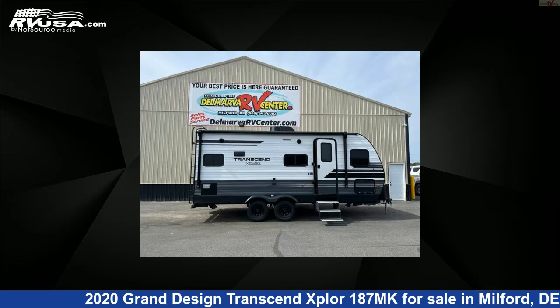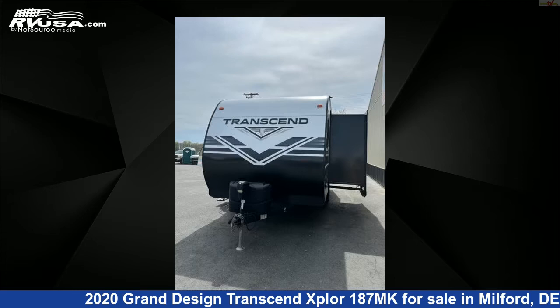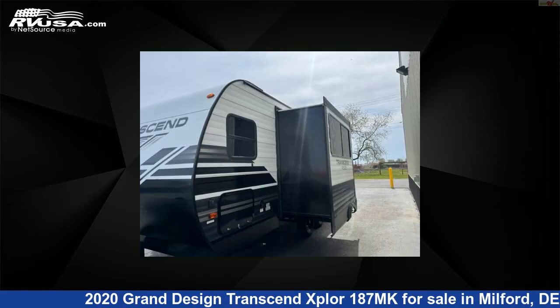This 2020 Grand Design Transcend Xplore 187MK is a travel trailer RV. It is located in Milford, Delaware 19963 and is offered for sale by Delmarva RV Center.